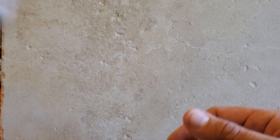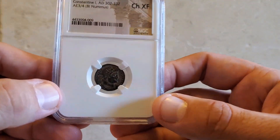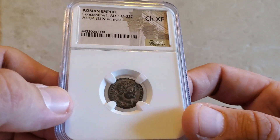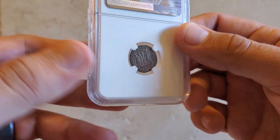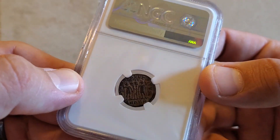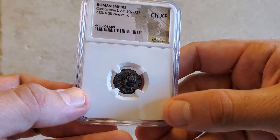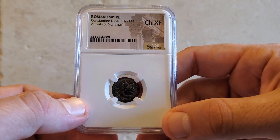The next one I wanted to show off is of Constantine the Great. This coin is in beautiful shape — you can see it's graded choice extra fine, with a very stunning portrait. On the reverse we have 'Glory to the Legion.' This was a really cool coin to pick up of Constantine the Great.